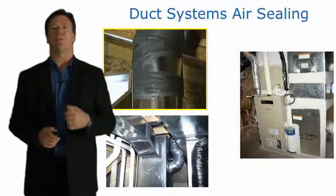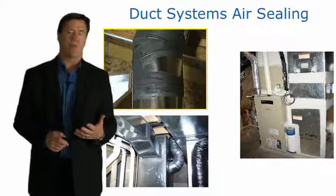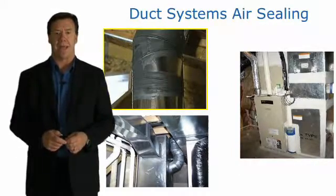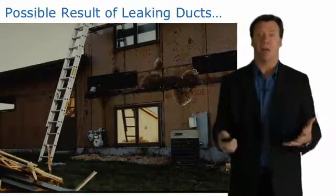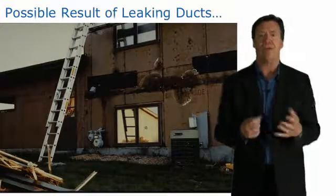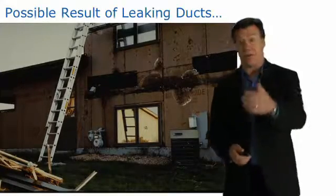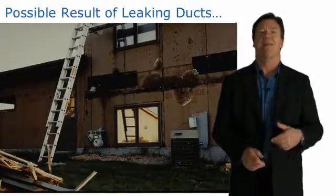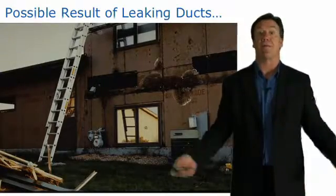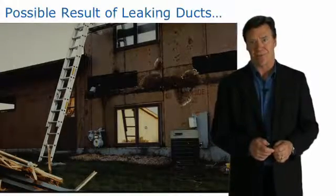We want to make sure ducts are sealed. For metal ducts we use mastics; for flex duct, we use the appropriate duct tapes. If we have lots of duct leaks, that can result in pressure differences that cause moisture to flow in and out of the structure. Here's a good example of moisture damage caused from an HVAC system that had a lot of leakage, which created pressure differences and caused warm, moist air to come in contact with cold surfaces.